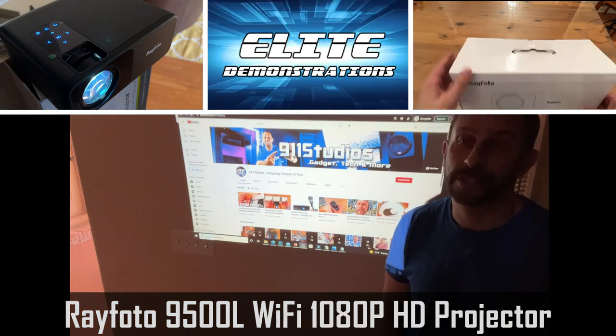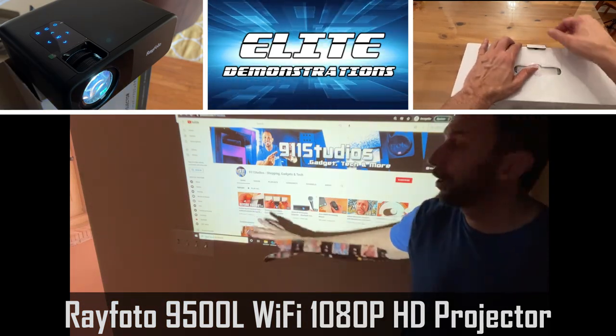Hey folks, Adam here, Elite Demonstrations, showing off my Rayphoto Projector.